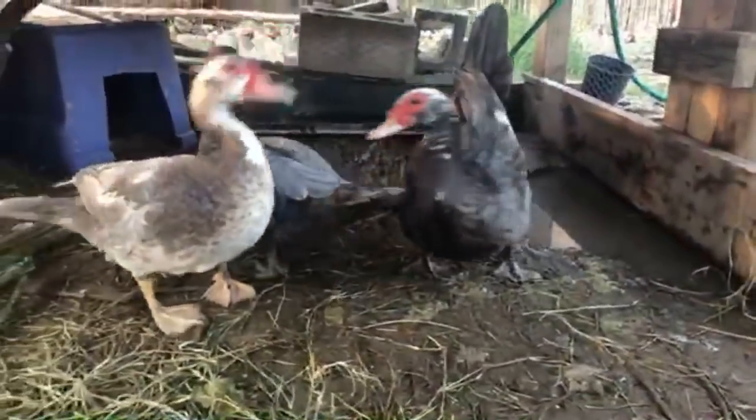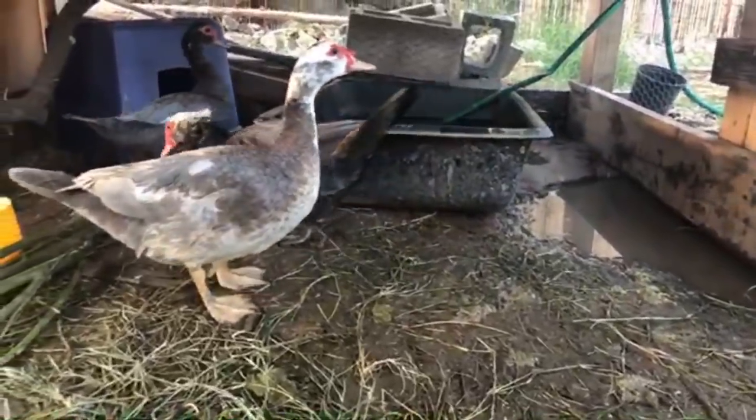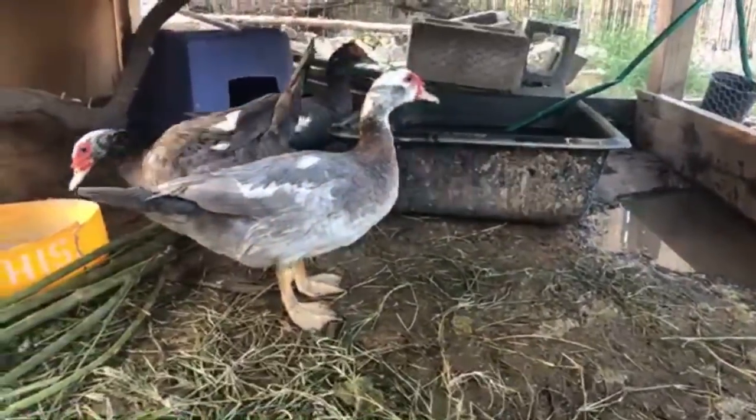James Fox asks: there are always ants going up and down my moringa tree and it looks like it has aphids. Should I be concerned or step in and take care of it?